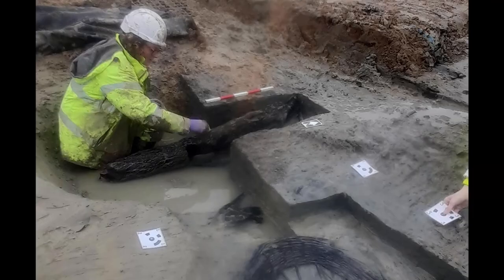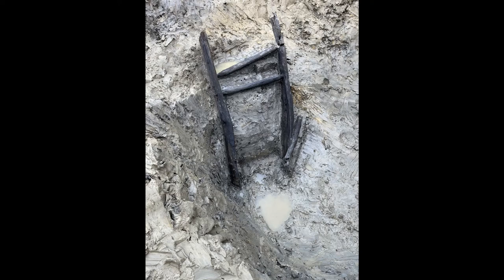Usually all that remains of roundhouses are post holes — the lacunae left in the soil after the wood rotted away. The post holes from this settlement are how archaeologists were able to estimate the size of the roundhouses. The posts themselves did not survive, but the anaerobic waterlogged soil of this boggy valley has kept some other wood elements from decomposing for two millennia.